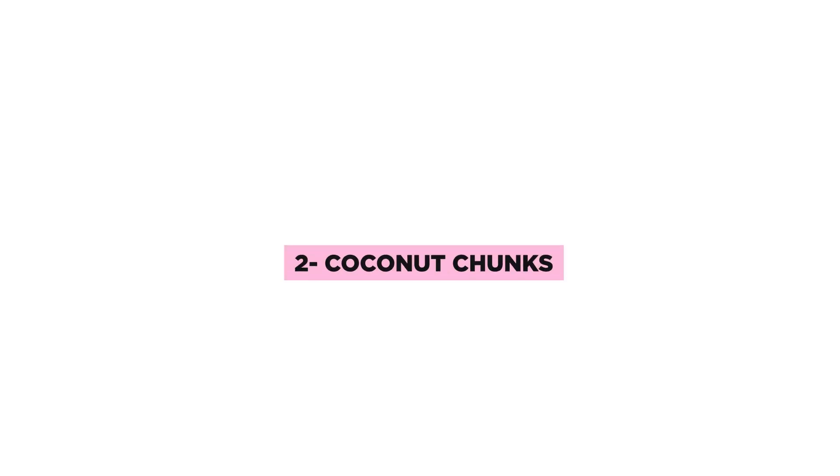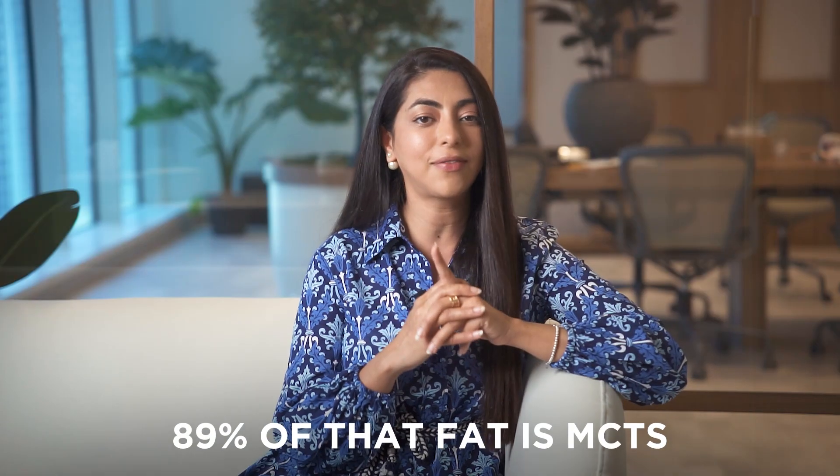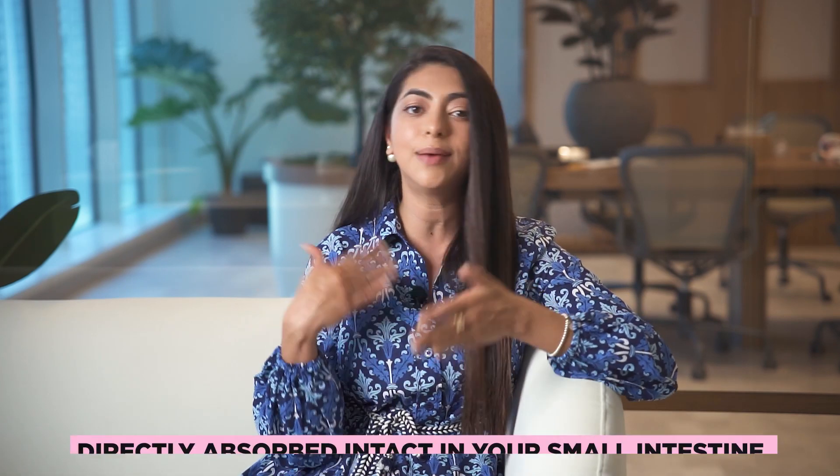The second thing you can pick up is coconut chunks. Coconut chunks are a great high-fat snack. 89% of this fat is in the form of MCTs — medium chain triglycerides — which get directly absorbed into your small intestine and are used by your body for energy. They behave metabolically like carbs but they don't give you that sugar spike.